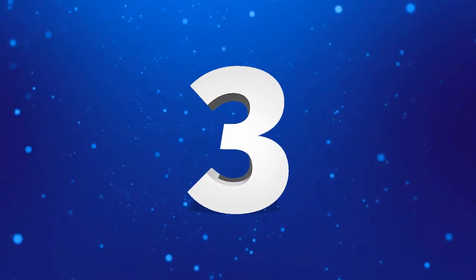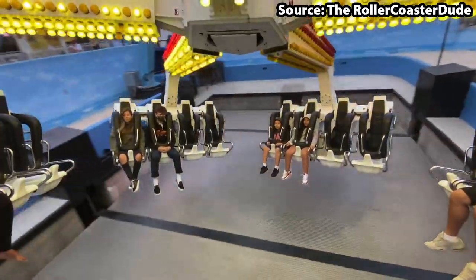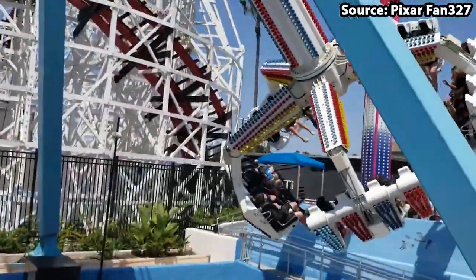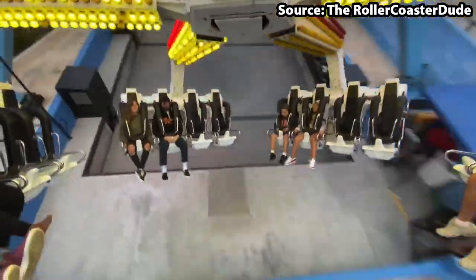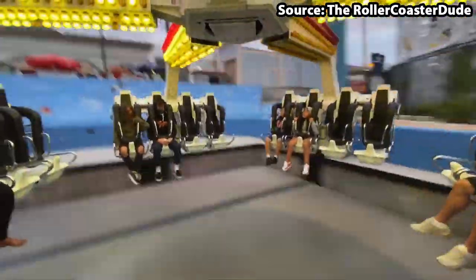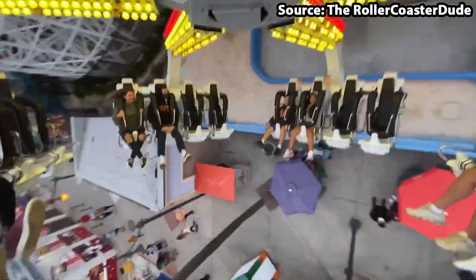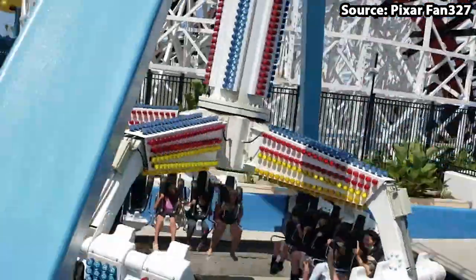Here we enter the top 3 rides at the park, and taking the number 3 position we have Beach Blaster, the park's gyroswing attraction. Now I know that this ride is extremely common, and as I suggested earlier it is not good to do the common rides, but nothing beats a gyroswing on the beach. If you are brave enough to ride though, you will be spun around at the same time as rising higher and higher into the air, until you literally can scream your lungs out.